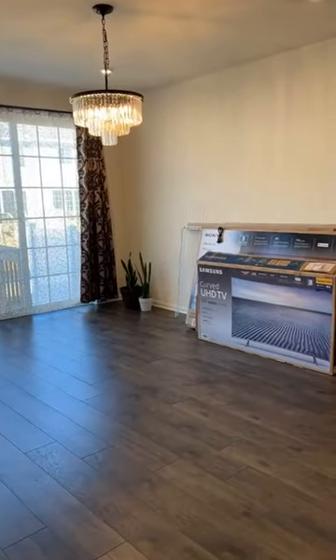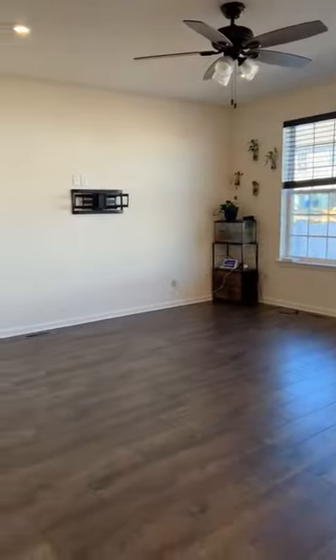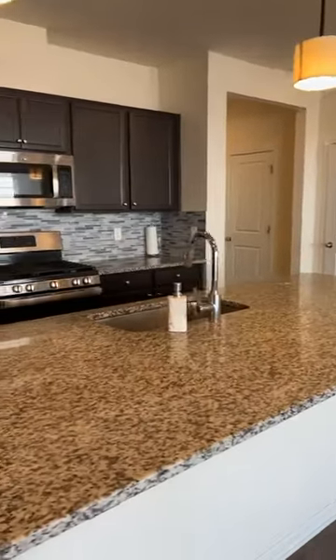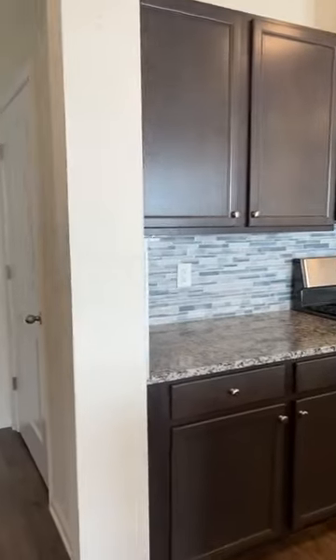Completely upgraded stainless steel appliances, granite countertops — really nice open layout. And that would be kind of your dining slash living area.